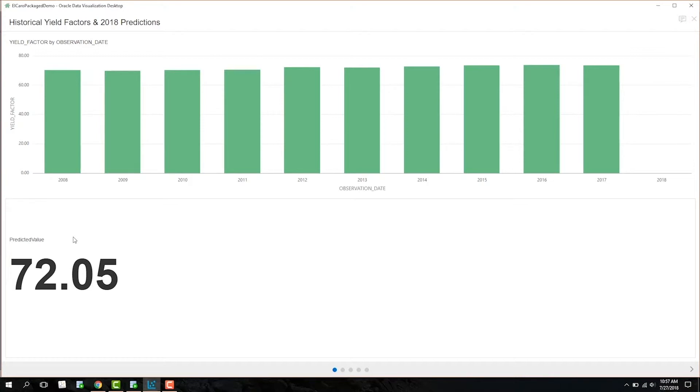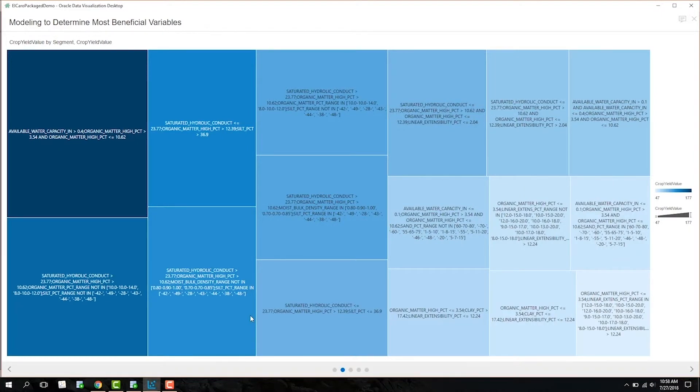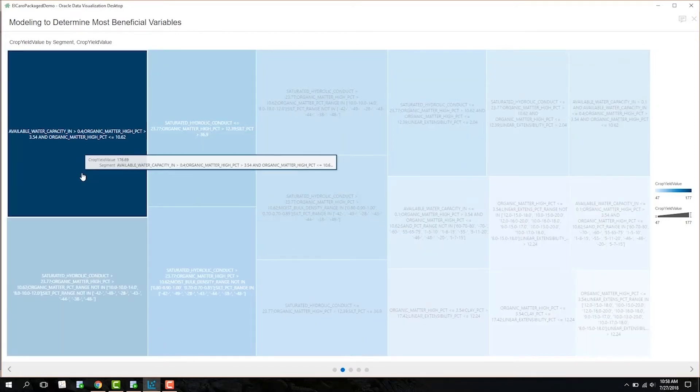Here we can see historical crop yields and what is predicted for the current year. It seems like 2018 will have a lower crop yield than previous years. In the next graph, I used Oracle's data visualization tools to develop a data model. This data model is created by the CART numeric training and it targets yield factor, which can further be inspected to see which factors give Elcaro the best crop yield. I see that water capacity greater than 0.4 percent and organic matter greater than 3.54 percent proved to be highly beneficial to crop yield.